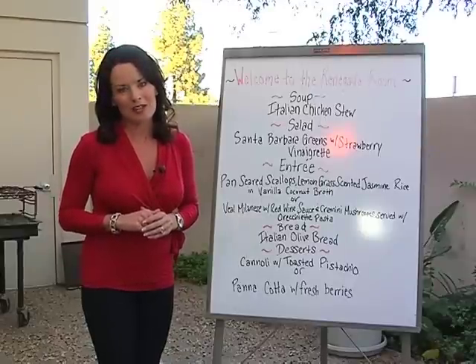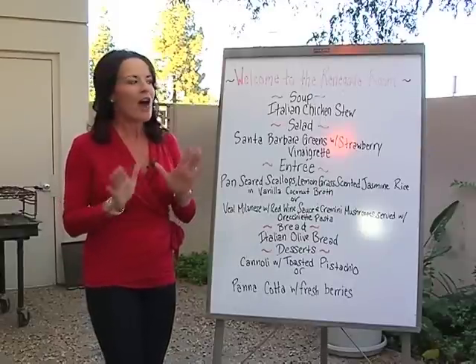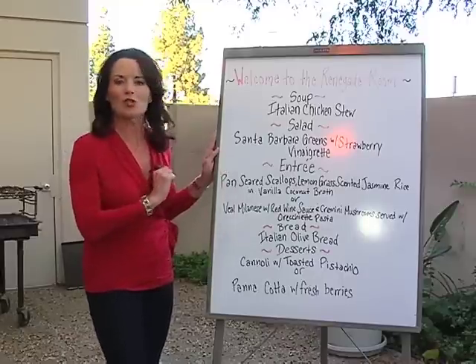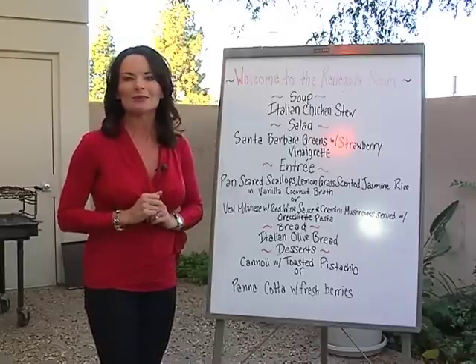If you love gourmet food but not the prices, you're in for a special treat tonight, because here at the Renegade Room the meals are incredible. You can see tonight we're actually having scallops and Santa Barbara greens with strawberry vinaigrette. It is a multi-course meal for an incredible price. Let's go ahead and take a look.